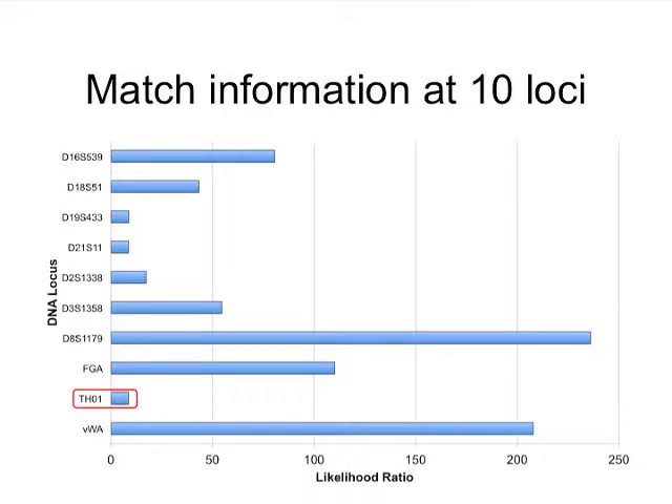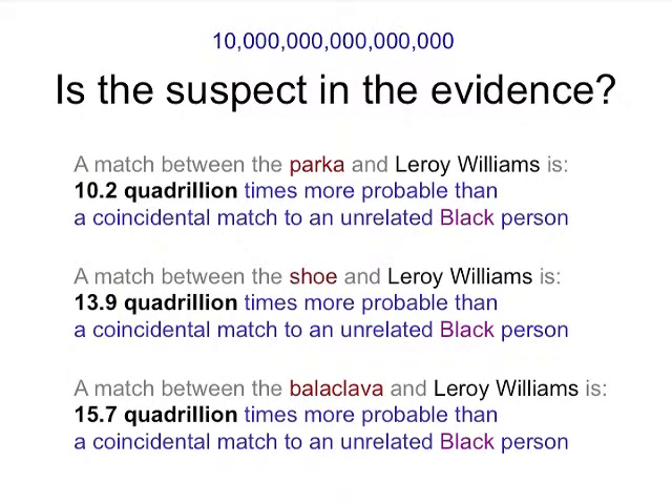This is done at 10 locations — THO1 is indicated at the bottom. Because of the relative rarity of this phenotype, there are some likelihood ratios over 200, and one over 100. The x-axis is showing the likelihood ratios, and the scale goes out to 250 for the 10 loci shown. If you multiply those 10 numbers together, we can now mathematically address how much support there is in the evidence that the suspect is included. One can state that a match between the parka and Leroy Williams is 10 quadrillion times more probable than a coincidental match to an unrelated black person.